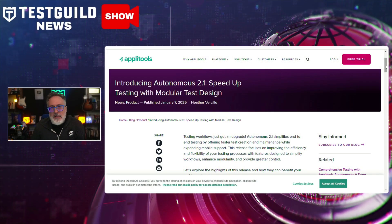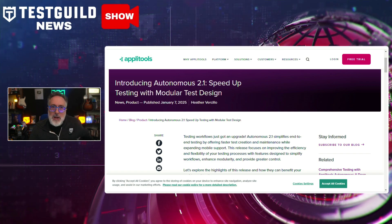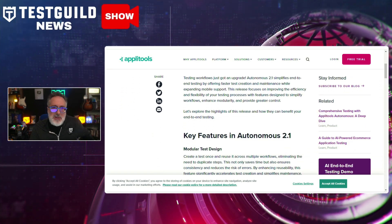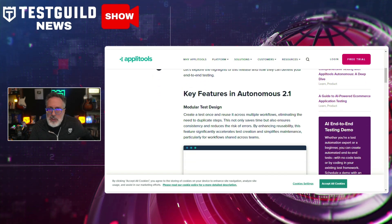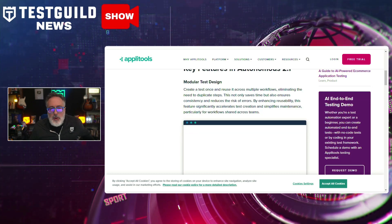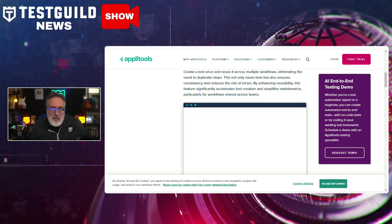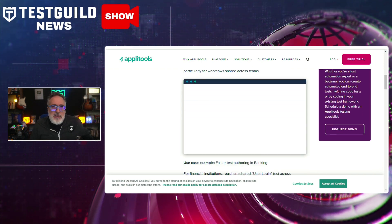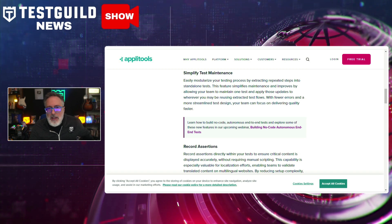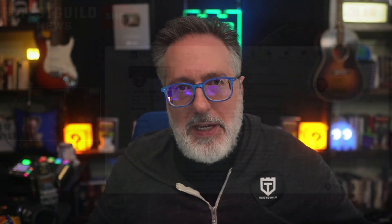Some news from Applitools — they've just announced the release of Autonomous 2.1, a really big update that enhances test management capabilities by introducing advanced AI-powered features. Autonomous 2.1 aims to streamline the testing process by further integrating machine learning algorithms, enabling testers to achieve higher accuracy in visual testing. This update also offers improved dashboard functionality for real-time analysis, allowing QA teams to make data-driven decisions more efficiently. The release also facilitates better collaboration between developers and testers by integrating seamlessly with popular CI/CD pipelines, ultimately aiming to reduce time to market for application releases.